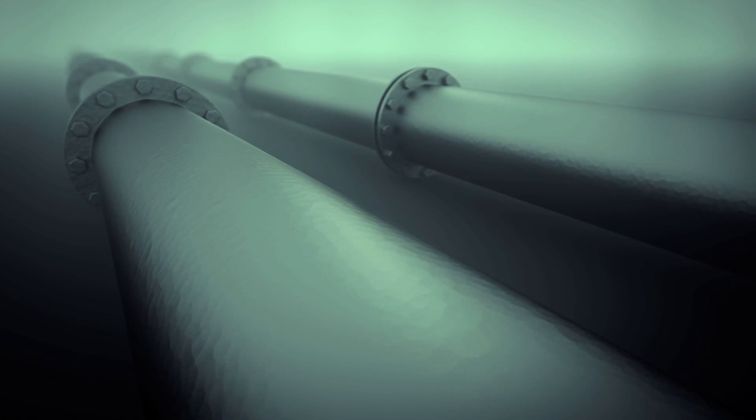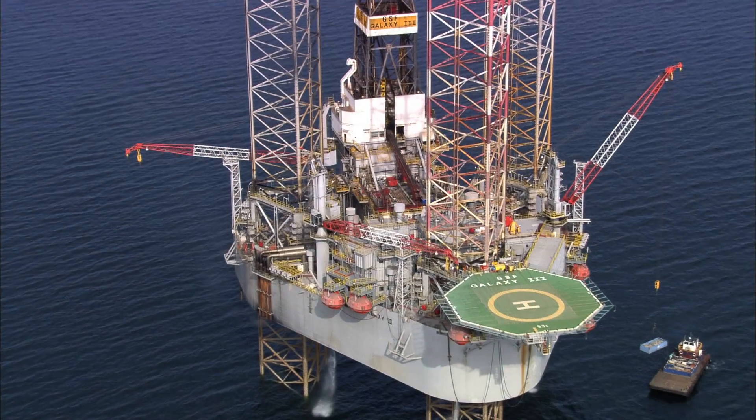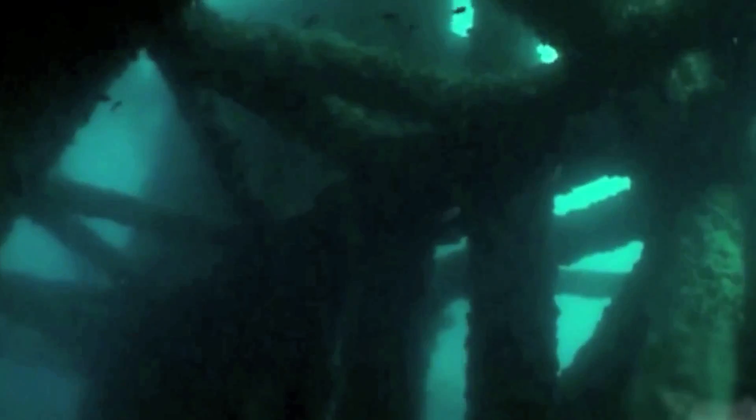When customers are using our product subsea, at depths of upwards of 12,000 feet, there can be a lot of challenges with dealing with the external pressure that the couplings are subject to. Another large challenge, whether we're above the water or below the water, is the corrosion resistance of the couplings.